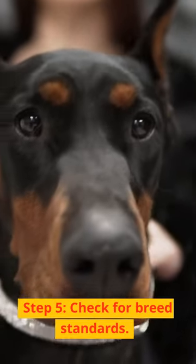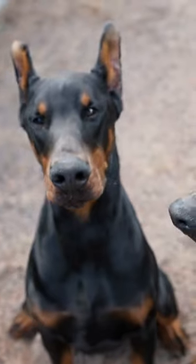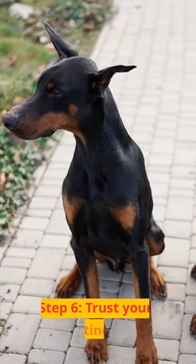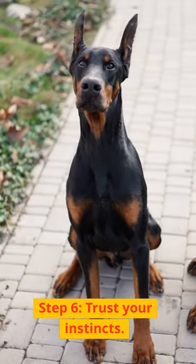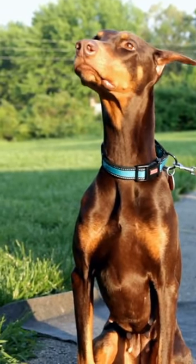Step 5: Check for breed standards. Look for a puppy with proper size, color, and ear cropping, if desired. Step 6: Trust your instincts. Choose the puppy you feel a connection with, as this will lead to a strong bond.